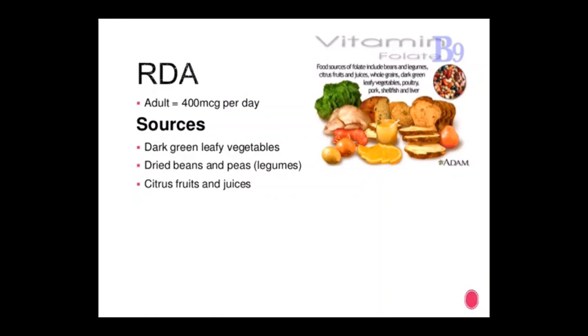Thank you everyone, this topic is complete — vitamin B. Vitamin B may be summarized as one group: B1, B2, B5, B6, B12, and folic acid. Now moving on to today's second topic: vitamin C, a water-soluble vitamin.